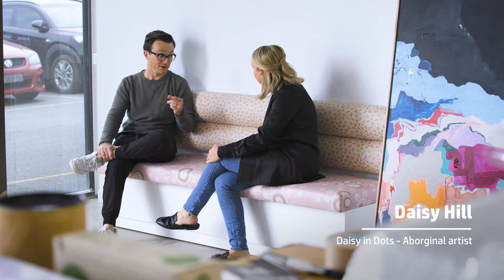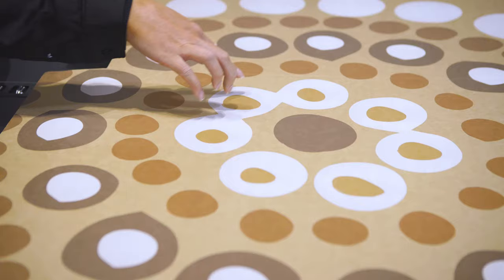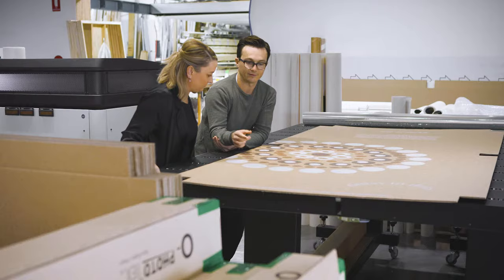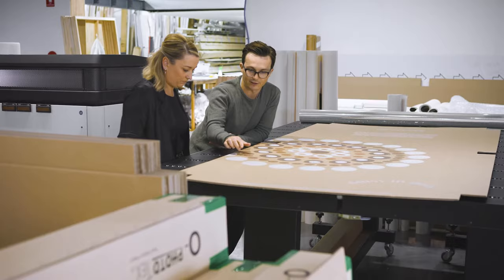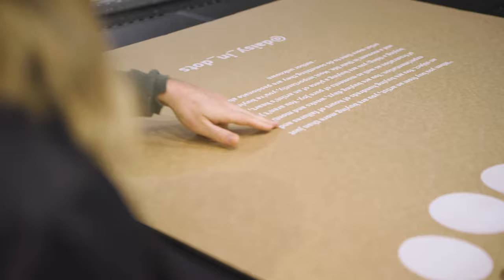Daisy and Dots is a local Indigenous artist that we work with. She was selling originals quite quickly through one of her galleries, and we started a journey with her in early 2020 when she came in and was interested in reproductions. We were able to partner in reproducing her artwork, with the added advantage of offering her custom packaging through the R series.